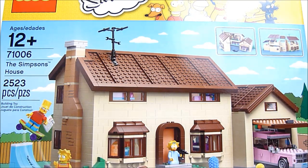What's going on YouTube, Rob A again, and today we're going to be taking a look at Lego The Simpsons set number 71006, The Simpsons House. This is a Lego exclusive set. It has two thousand five hundred and twenty-three pieces and retails for two hundred dollars.